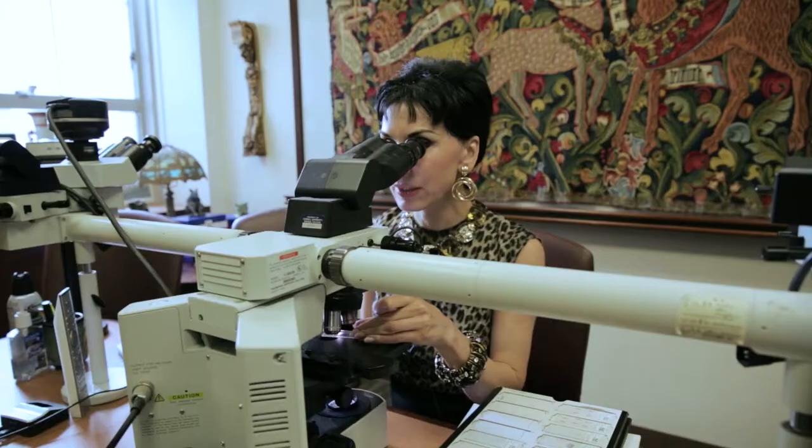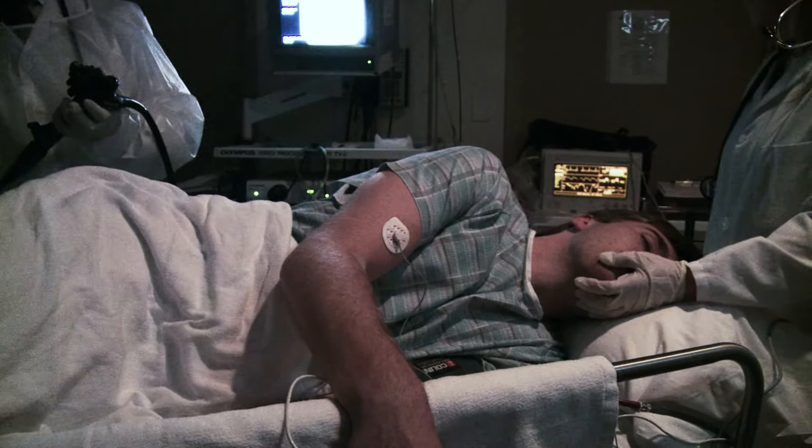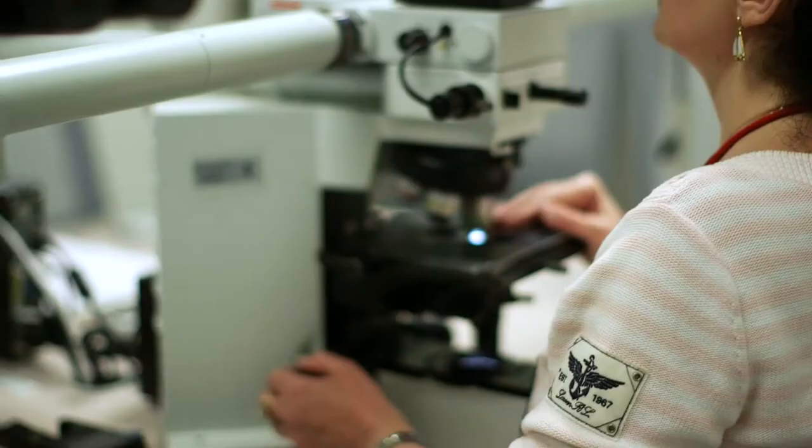Specimens that we review in GI pathology are obtained by gastroenterologists through an endoscope, so we receive very tiny tissue fragments that are subject to artifactual distortion, which can distort or obscure findings in the biopsy.